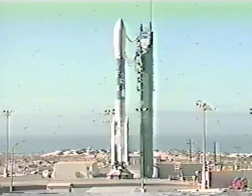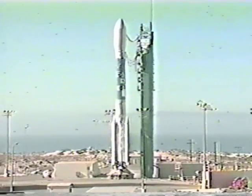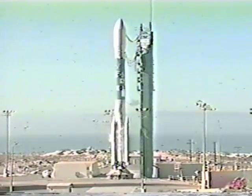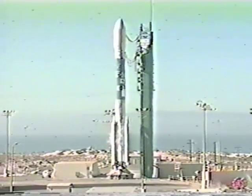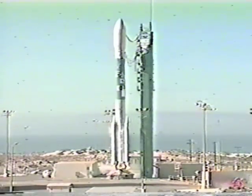T-minus 20 seconds. 15, 14, 13, 12, 11, 10, 9, 8, 7, 6, 5, 4, 3, 2, 1.